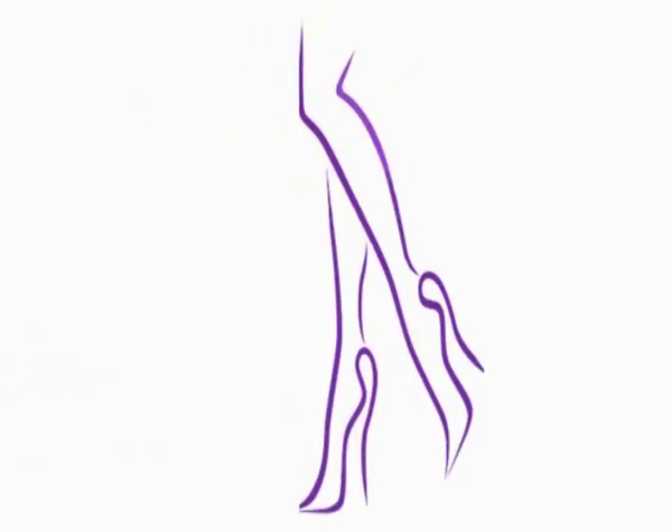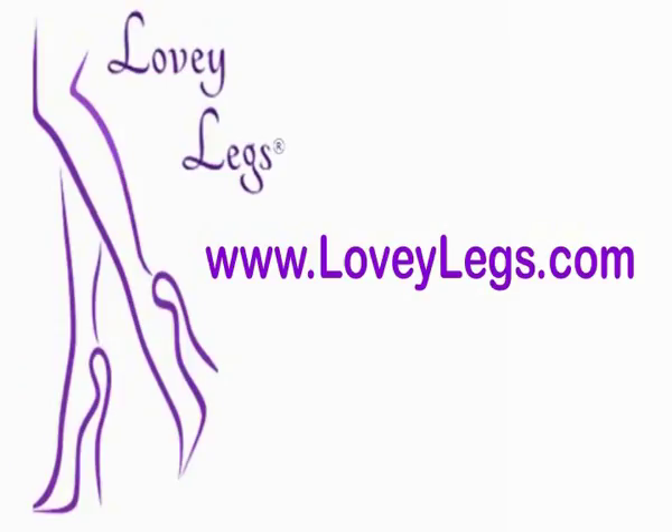If you desire more shapely legs, visit loveylegs.com today. Lovey Legs products are not available in stores.